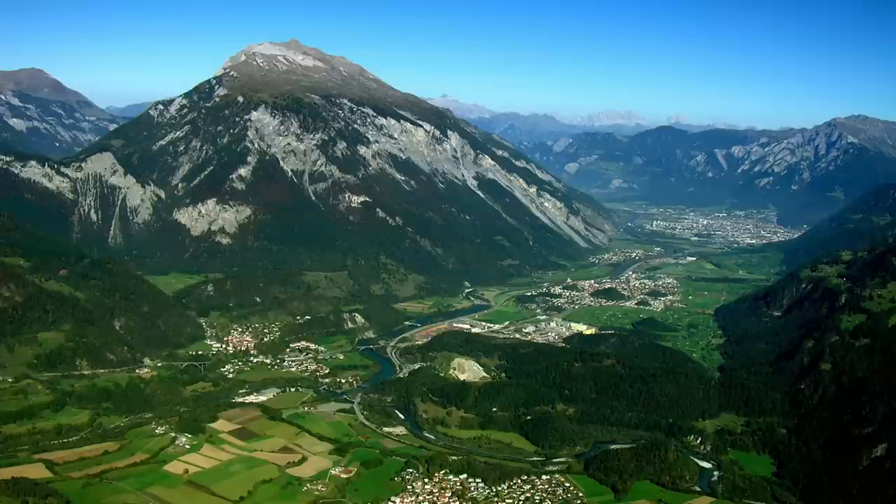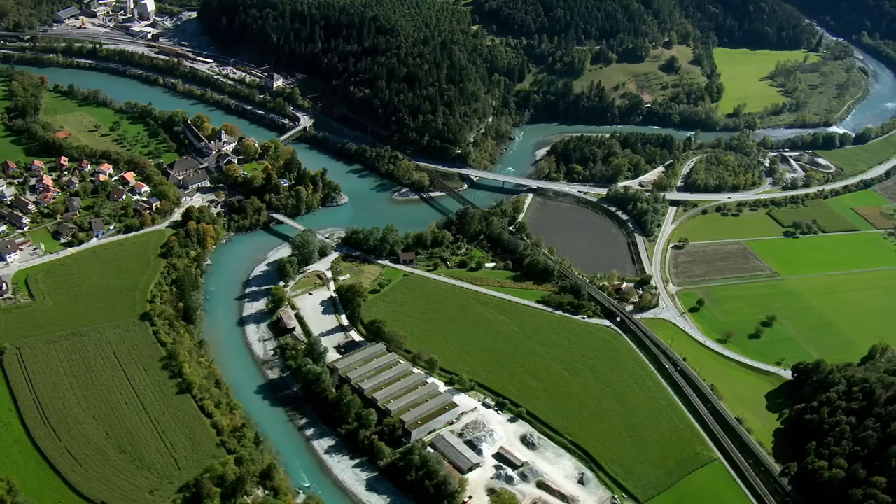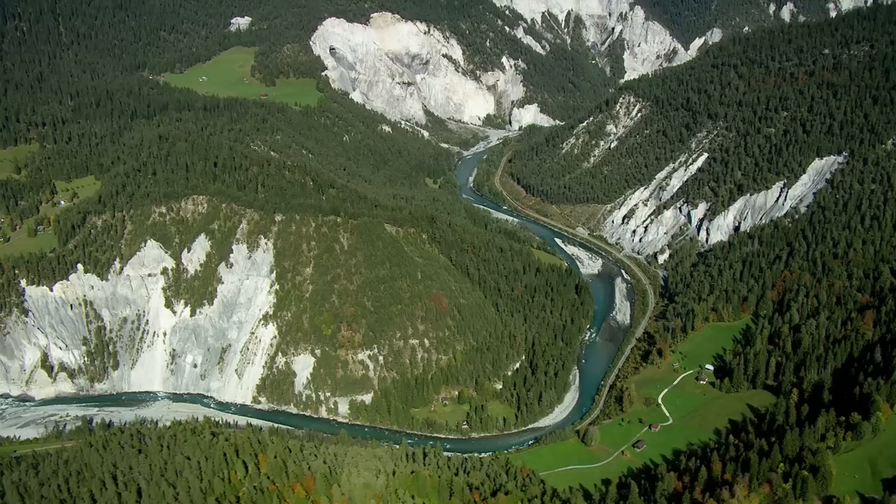The Swiss town of Tammins sits on the confluence of two alpine streams which joined together to form the river Rhine. These high alpine streams have a very different nature — they are wild and untamed, carving their way through some of the most spectacular mountain gorges.